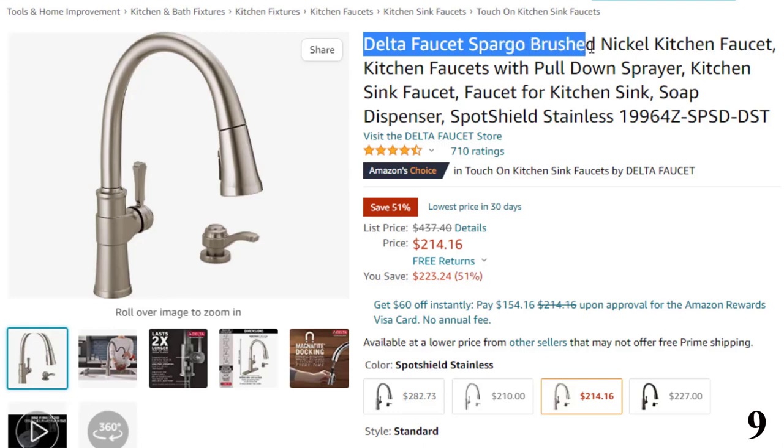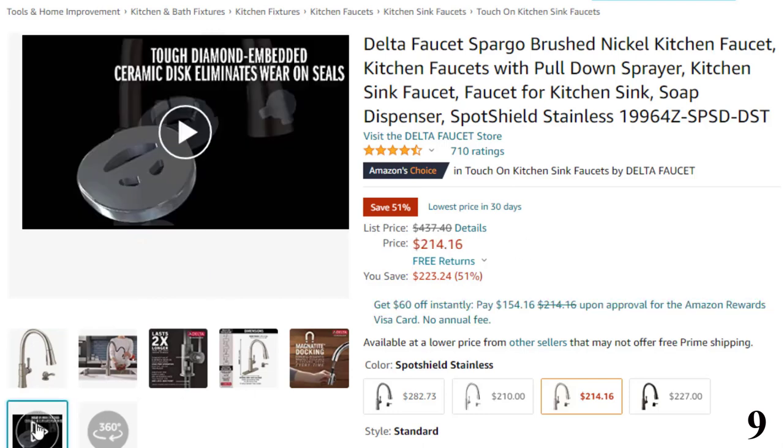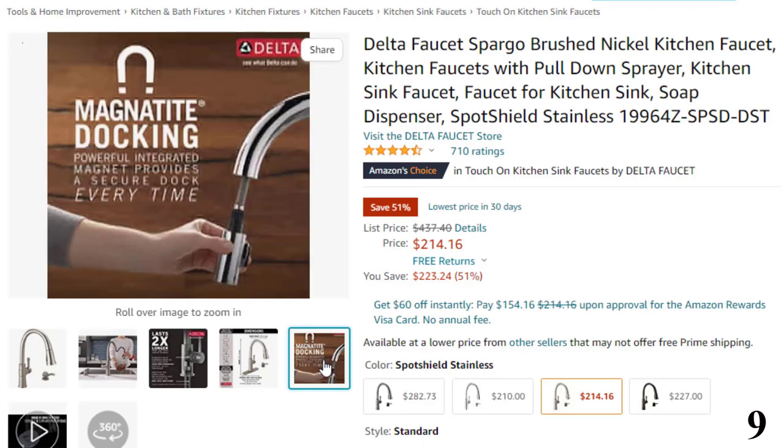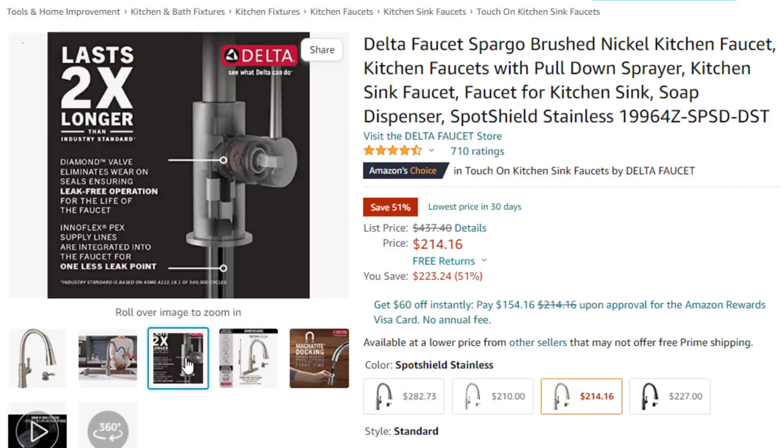Number 9: Delta Faucet Spargo Brushed Nickel Kitchen Faucet. This Delta kitchen faucet is here with 51% price off — now you can get it at around $214. Features: it lasts 2x longer. Patented Diamond Seal technology reduces leak points and lasts twice as long as the industry standard, ensuring leak-free operation for the life of the kitchen faucet. Industry standard is based on ASME A112.18.1 of 500,000 cycles. Magnetic docking — Magnetite docking uses a powerful magnet to snap your kitchen sprayer into place so it stays docked and doesn't droop over time like other kitchen faucets.